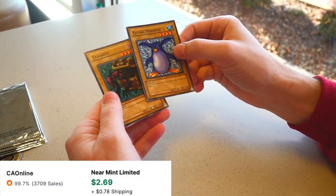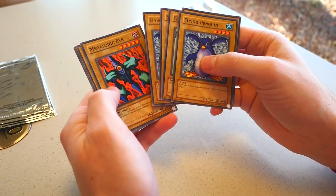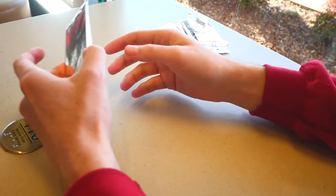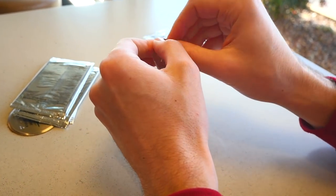The Flying Penguin again, and the Uranzo — that's a different one. So far we've gotten a bunch of common cards. These actually are still of some value though because they are kind of hard to get. Stuffed Animal, Three-legged Zombie, Yamadron's one of my favorites. We are at the halfway point with five more packs. Let's see if these Happy Meals will give us some luck.